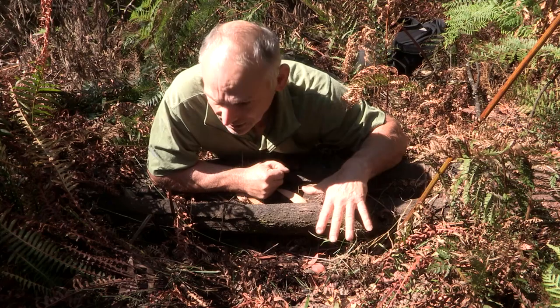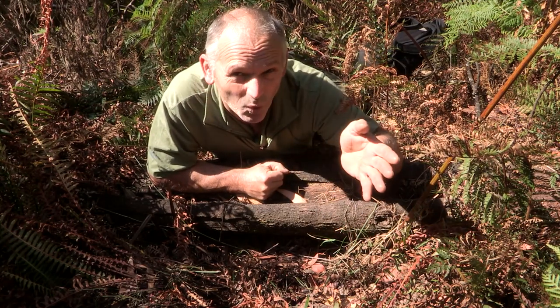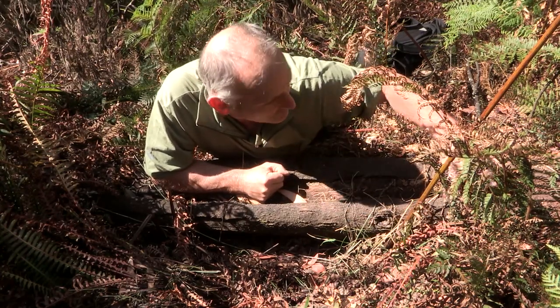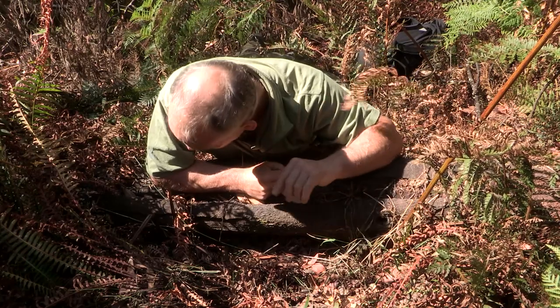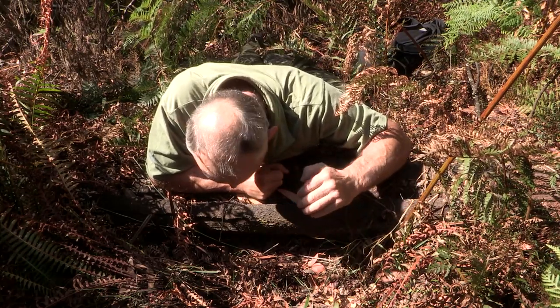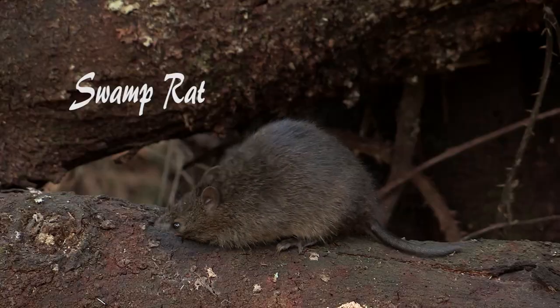Plenty of cover from predators such as kookaburras, hawks, owls, stuff like that — a safe environment for them to get from one area to another. It's a well-used track this one. But there's no sign of any broad-toothed rat here, or any swamp rat neither.